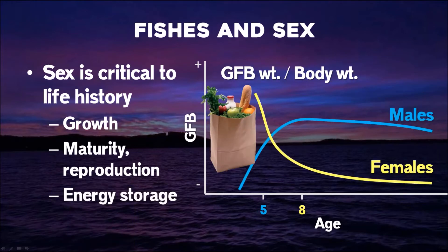They also store their energy in gonadal fat bodies, so we see very different characteristics between males and females. Males will have substantially more fat, because females are investing that energy in egg production.